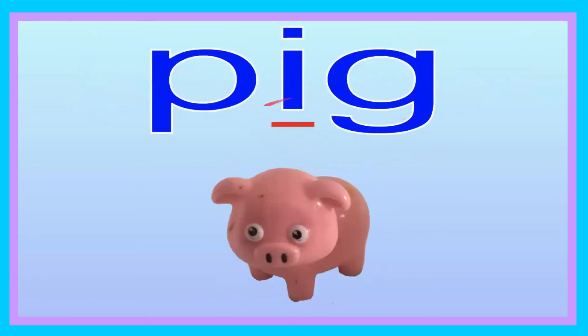Pig. Now you try saying pig. Pig. Let's go ahead and spell it: P-I-G. Pig. Now you try, friend: P-I-G. Pig. Let's go ahead and sound it out: P-I-G. Now you try sounding it out: P-I-G. Good job. The pig is pink. Good job, friend.